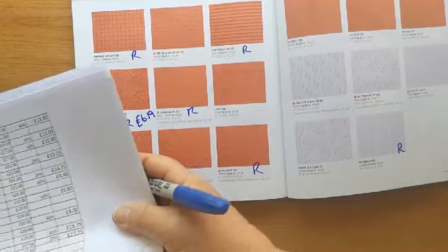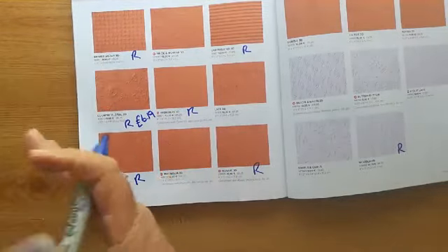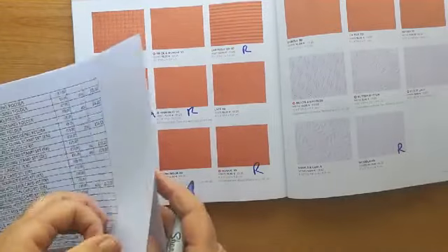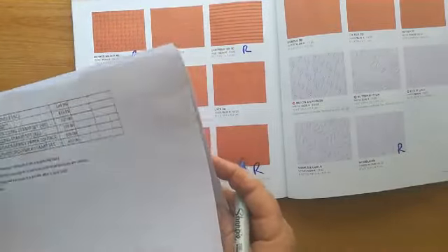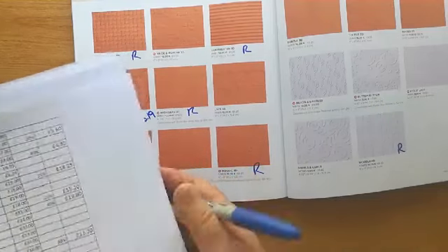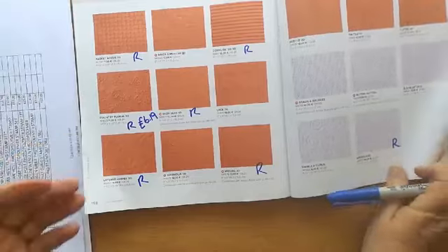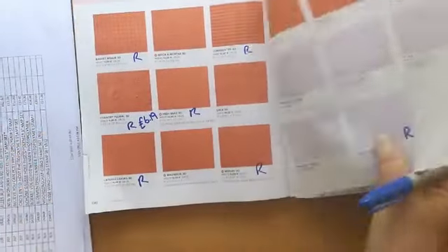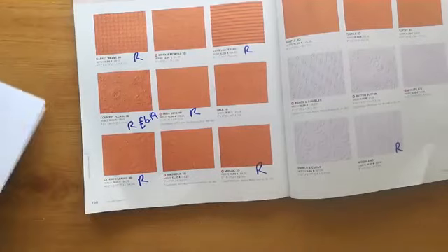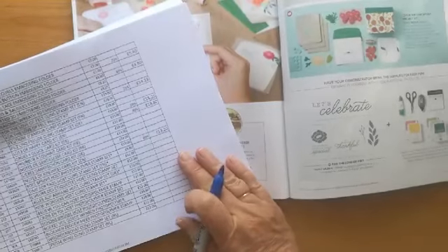Right, how are we doing? Monica's here, Sue's here. I've got two pages left — shall I carry on and do those, or shall I crack on? I'll crack on and do these at the end, because if you haven't got a die cutter machine they're not of interest to you. It's just the kits at the end.